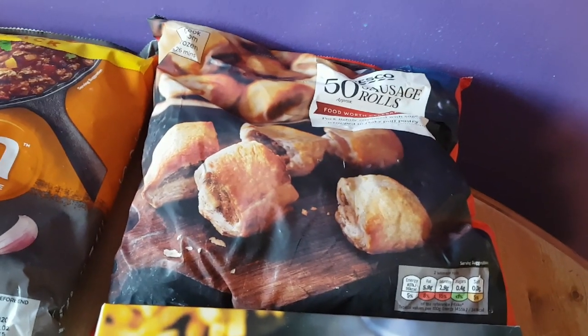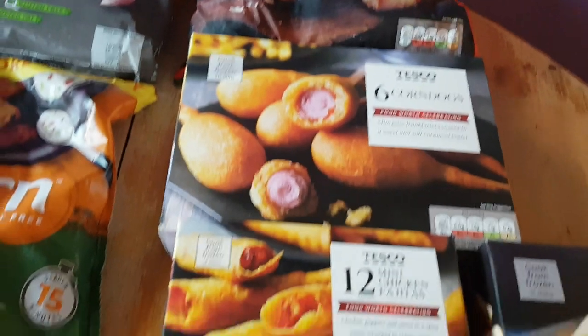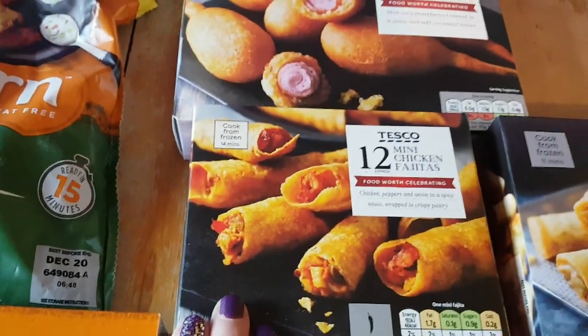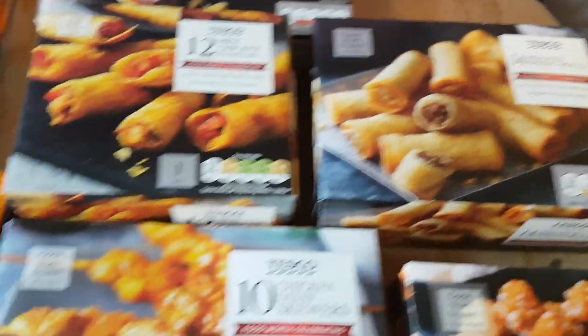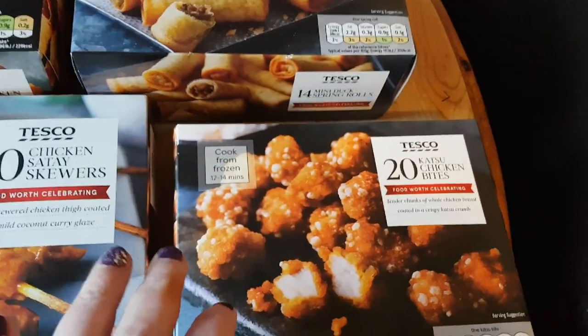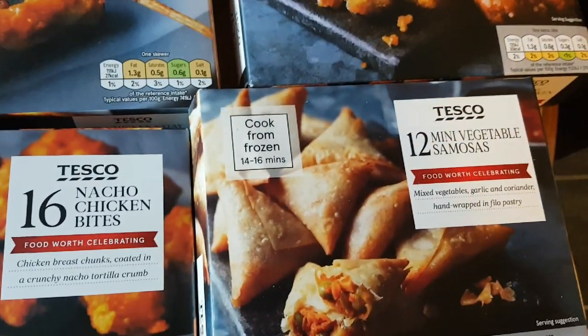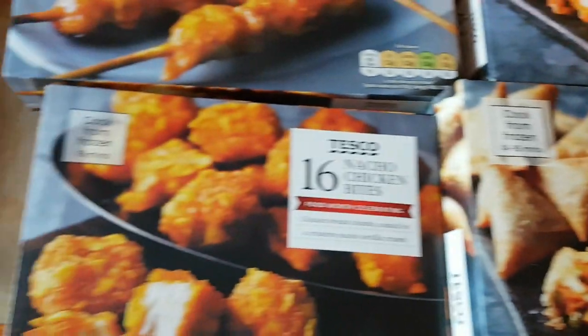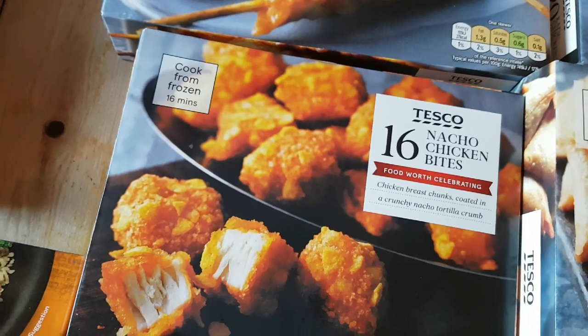I'm going on to some buffet things now, so look away if you're on Slimming World and don't want temptation. Sausage rolls, some corn dogs, some mini chicken fajitas, some mini duck spring rolls, some chicken satay skewers, chicken katsu bites, some mini vegetable samosas, and natural chicken bites — I'm really looking forward to trying these, I've never tried them before.